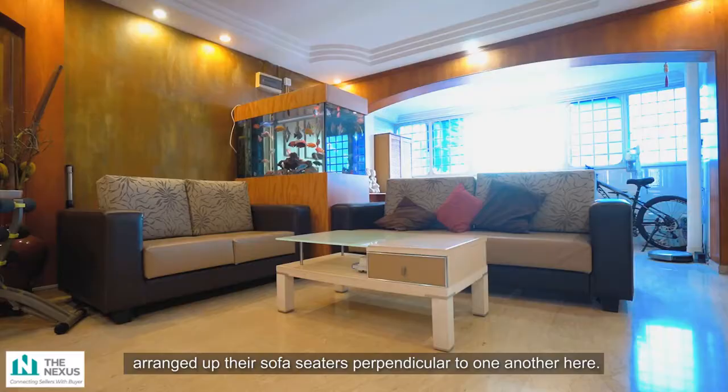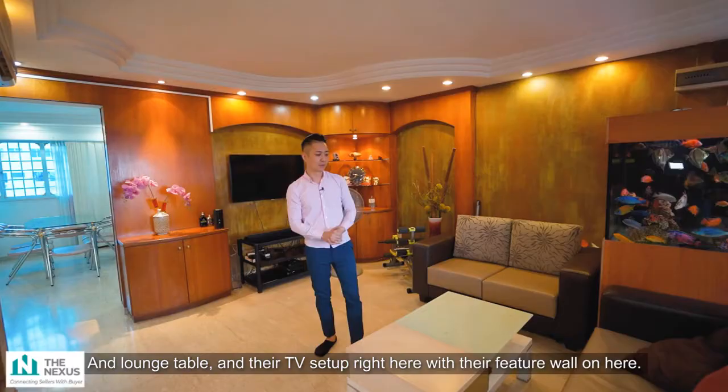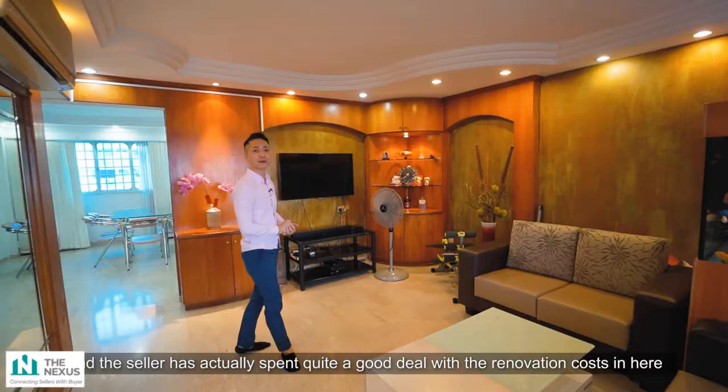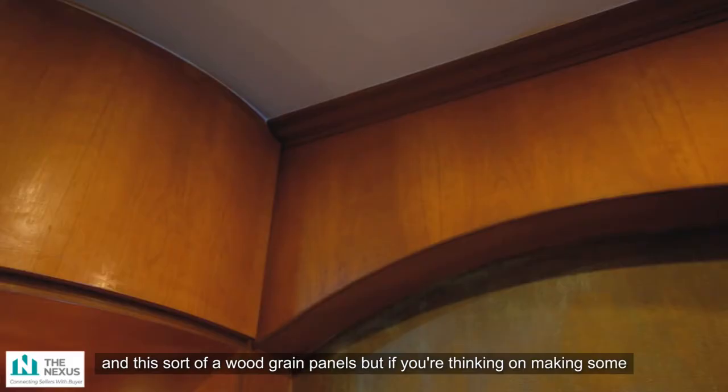Coming into the living area, the current sellers have arranged their sofa sitters perpendicular to one another, with a lounge table and their TV set-up against the feature wall. The seller has invested quite a good deal in renovation — about $100,000 has been put into this apartment, especially with the marble flooring and wood grain panels.